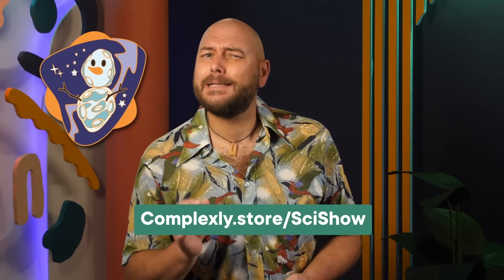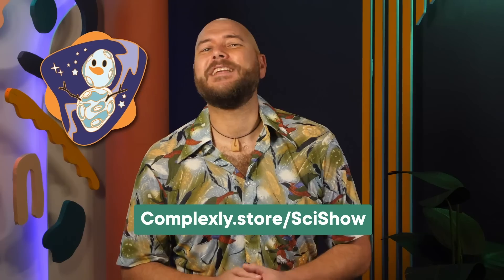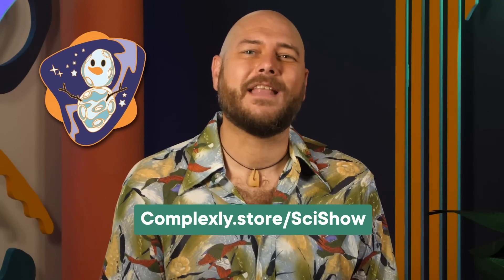Now, if you're the crafty sort and want to make your own bling, you could try making your own miniature Dinkinesh-Salaam system out of some rocks and a safety pin. But if you prefer your pins a little more stylized and a little less DIY, you might be interested in our latest piece of limited edition merch. Head over to complexly.store/scishow to pre-order yours today!